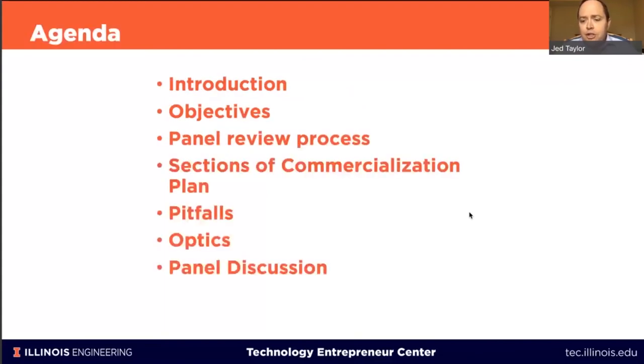I'll give you a little background about myself and then talk about the objectives of SBIRs. I'll also talk about the panel review process — I'm a frequent reviewer for the National Science Foundation's SBIR program. Then I'll discuss sections of the commercialization plan, some pitfalls I typically see with SBIRs, a few thoughts about the optics of an SBIR, and more about the panel review discussion.